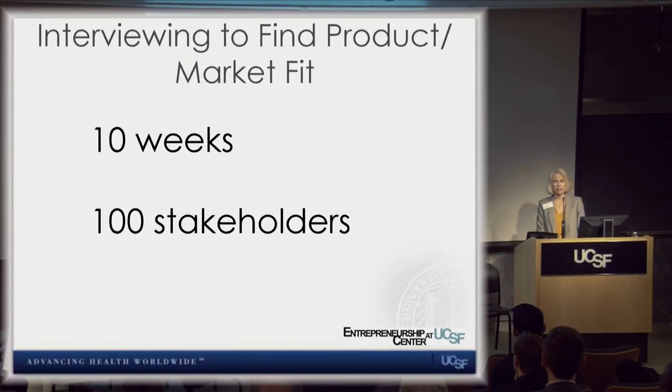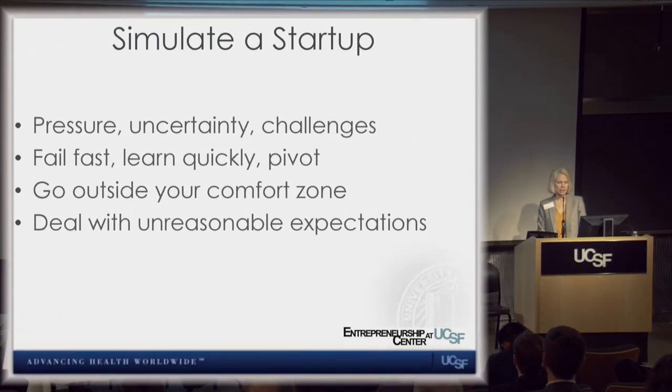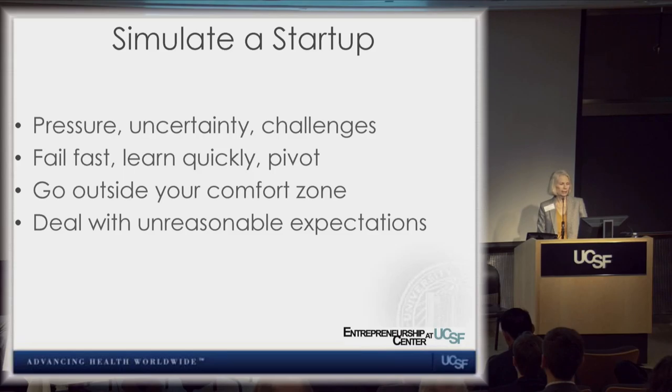Lean Launchpad is all about going out and talking to stakeholders and customers. In ten weeks, every team is forced out of the lab and the clinic to talk to real customers and stakeholders. Every week you report on the interviews you did. This simulates a startup — it puts pressure on you and creates uncertainty. We want you to learn quickly and to pivot. If you're not getting product-market traction, do something different.